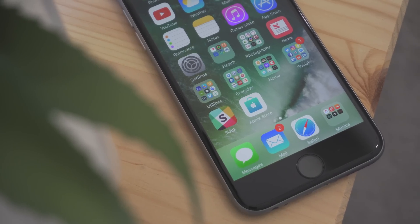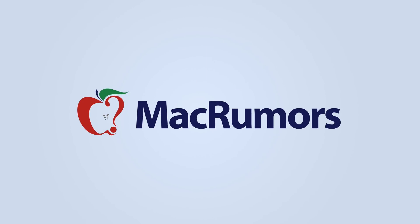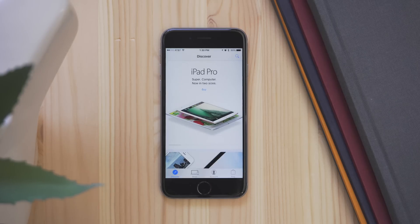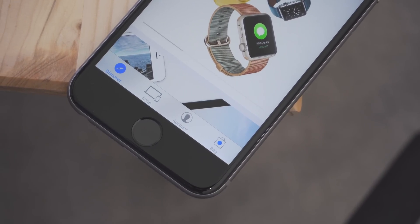Apple just released a major update to its Apple Store app. Here's what's new. When you first open up the app, you'll notice that navigation is much easier. You have the standard iOS-style icons along the bottom, and they give you clear instruction on what they do.